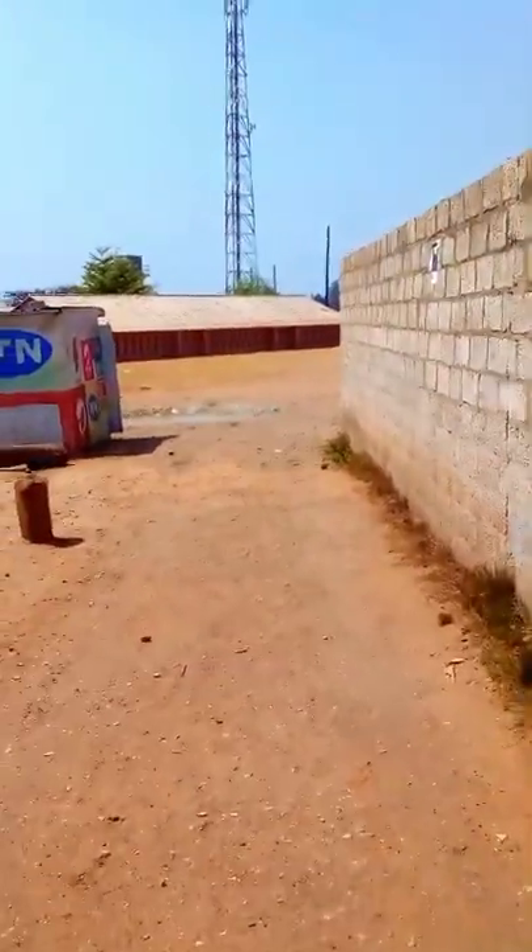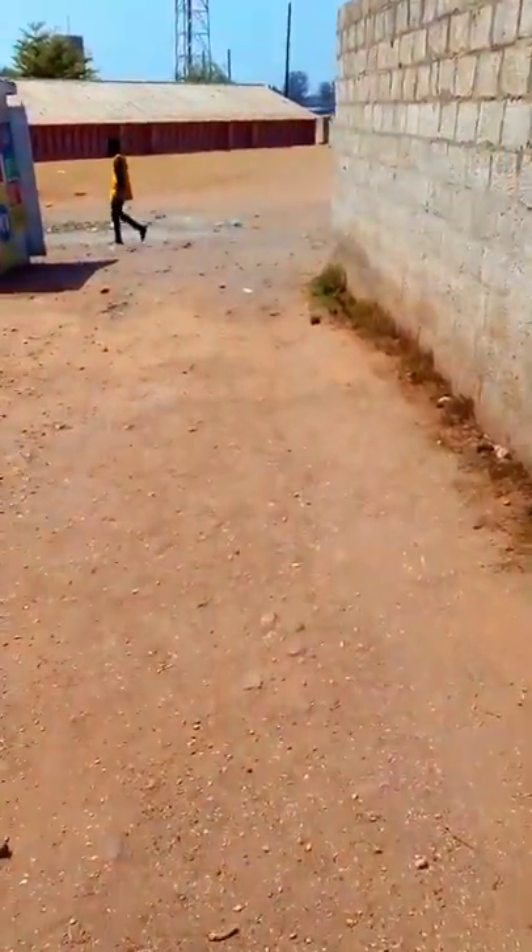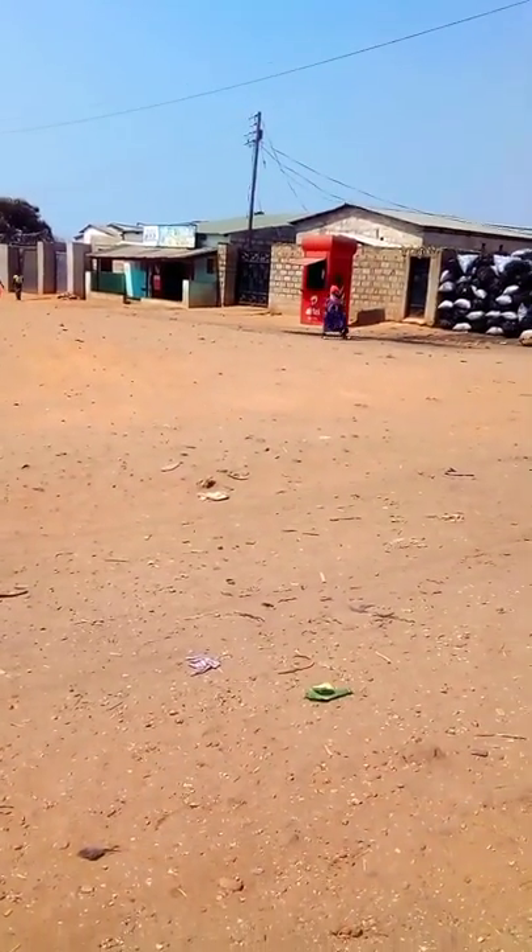These are the well-maintained roads. Even in rainy season, we have no problem with these roads. You can use any car to pass through these roads.